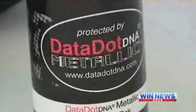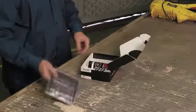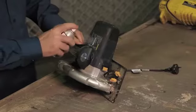Data dot is cost effective and easily applied to your tools and equipment. Follow these simple instructions for data dot application. Ensure surfaces are clean, dry and free from any foreign matter.